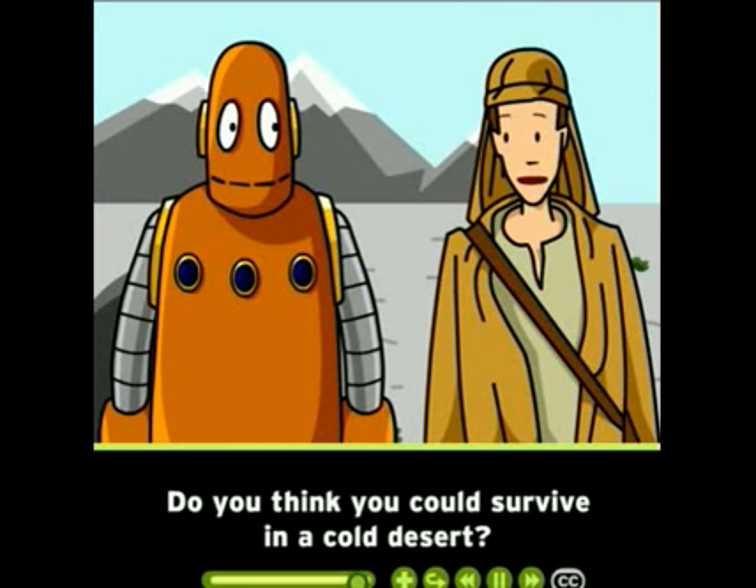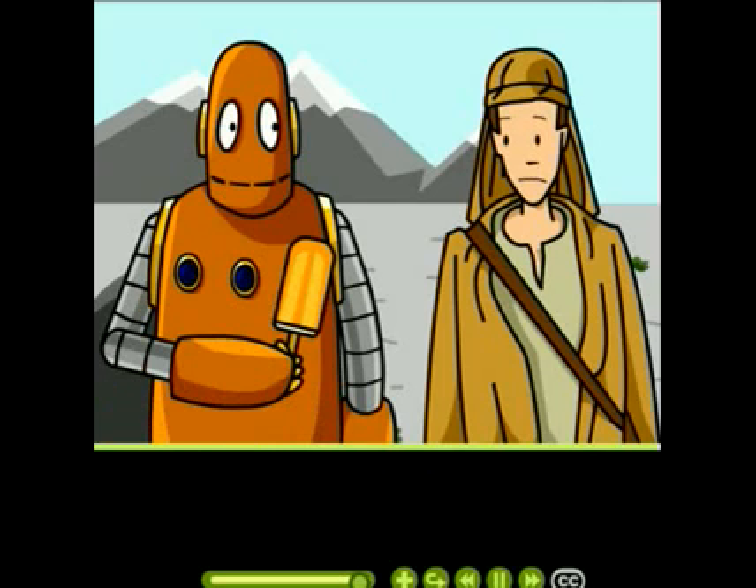Do you think you could survive in a cold desert? No, I said cold desert. Desert.